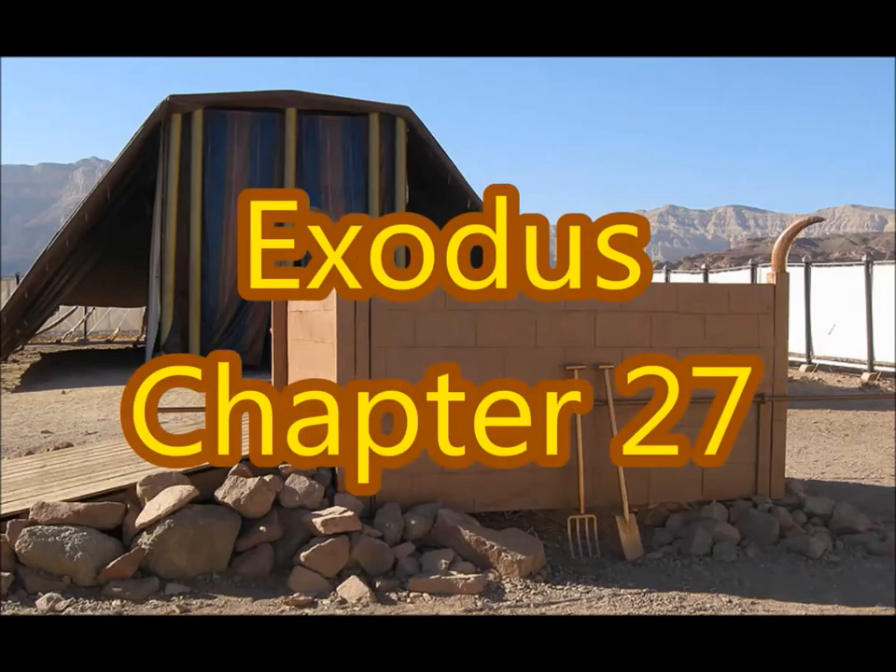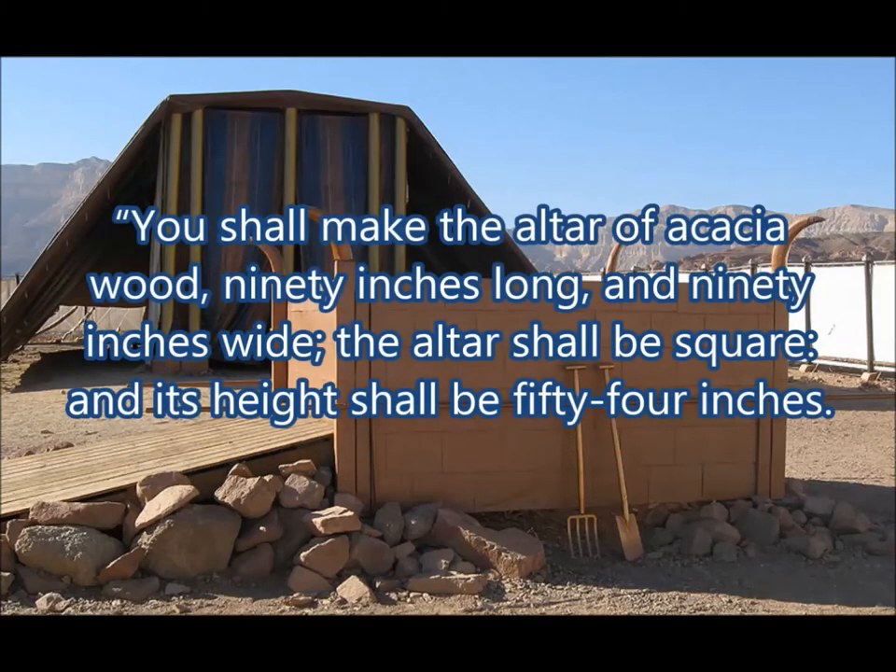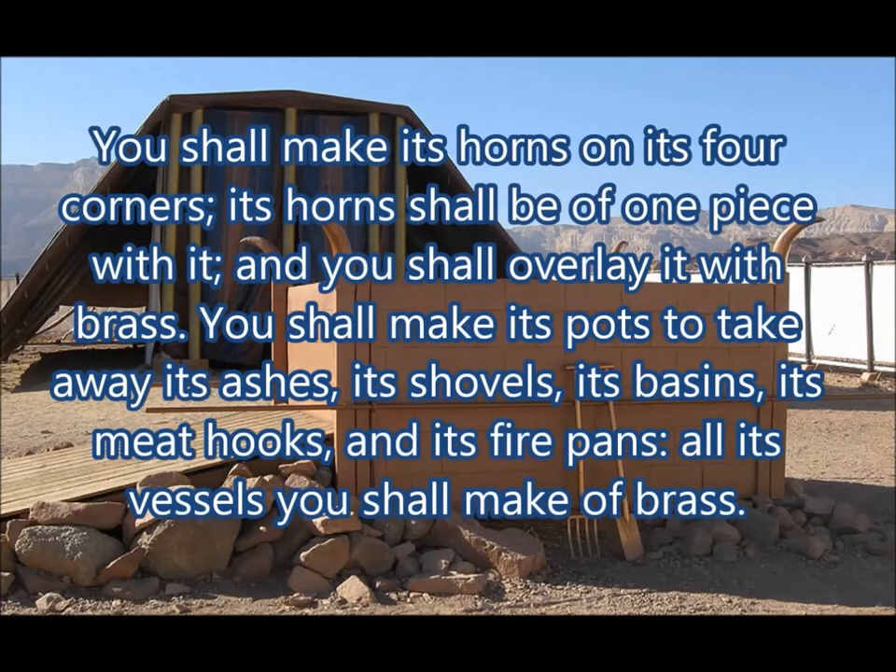Exodus chapter 27. You shall make the altar of acacia wood, 90 inches long and 90 inches wide. The altar shall be square, and its height shall be 54 inches. You shall make its horns at its four corners. Its horns shall be of one piece with it, and you shall overlay it with brass.